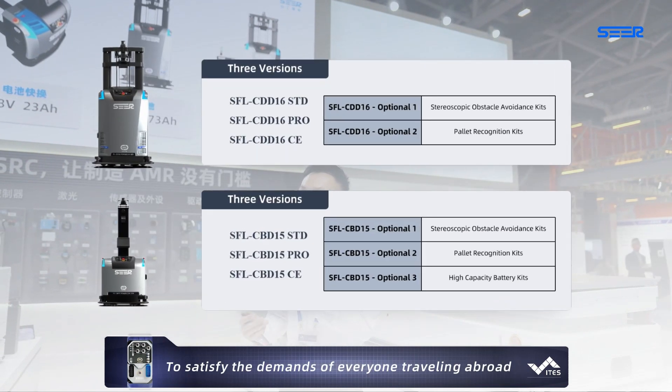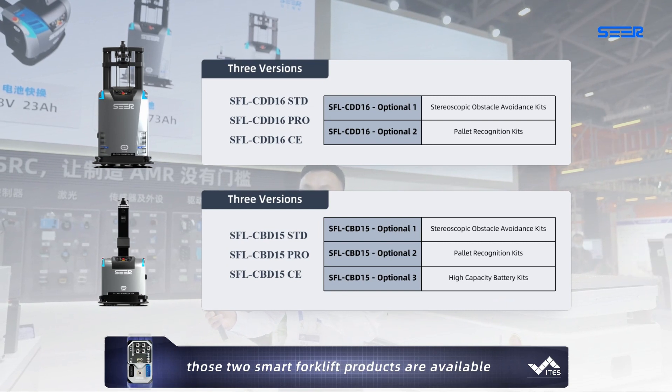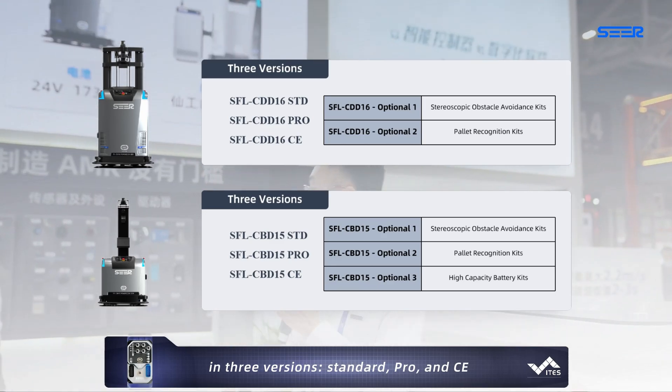To satisfy the demand of everyone globally, these two smart forklift products are available in three versions: Standard, Pro, and LC.